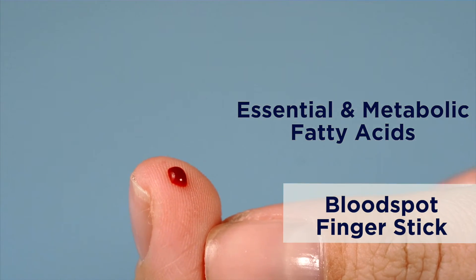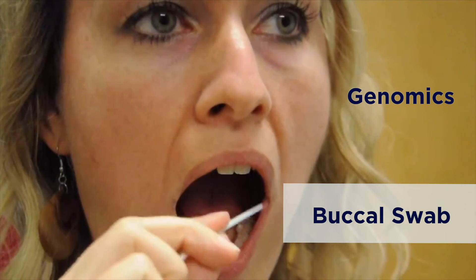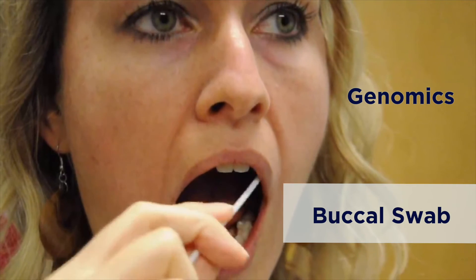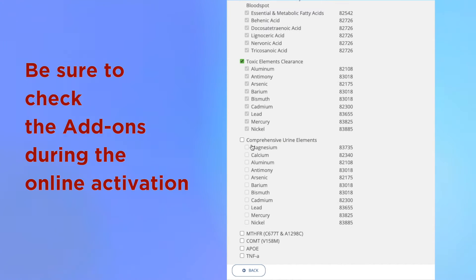nutrient and toxic elements, and genomics. Be sure to check the add-ons during the online activation.